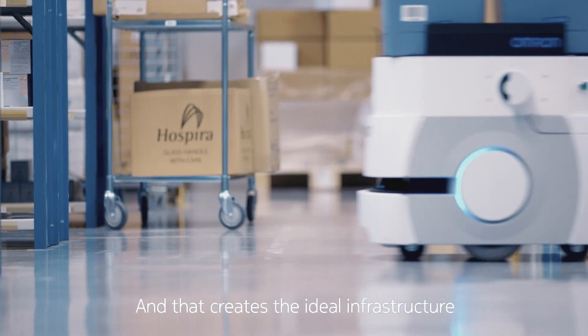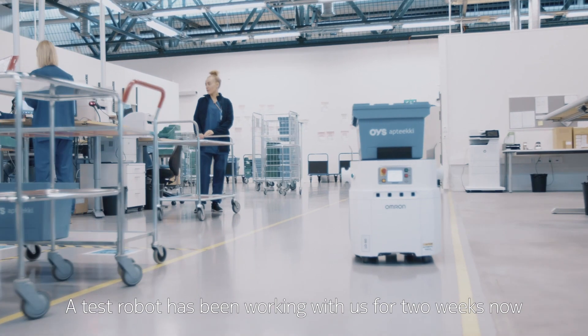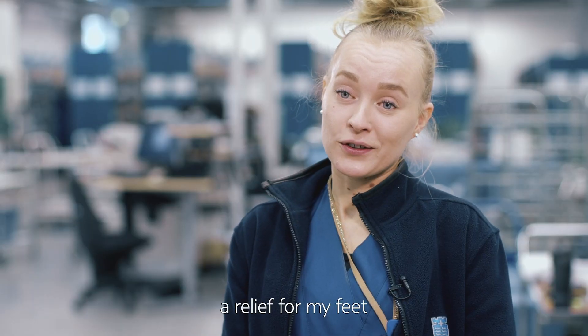That creates the ideal infrastructure for mobile robots to assist in certain tasks. The robot has been working for two weeks. It's been a really cool experience — it's helped my job a lot.